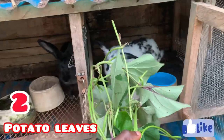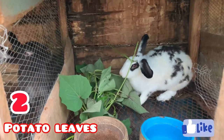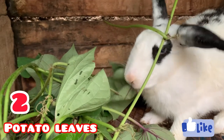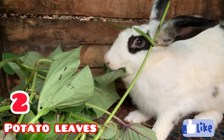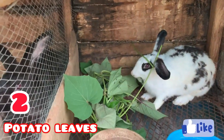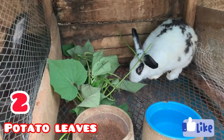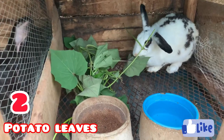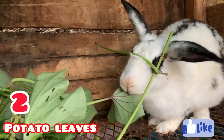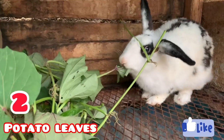At number two we have potato leaf. Almost all rabbit farmers use this — even before I started rabbit farming, people would say rabbits eat potato leaf. This leaf contains a lot of water content. One concern I have is that a lot of insects like laying their eggs on this leaf, so if you cut it directly from the bush and feed it to your rabbits it can cause harm. Always wash the leaf first or wilt it under the sun before feeding it to your rabbits.